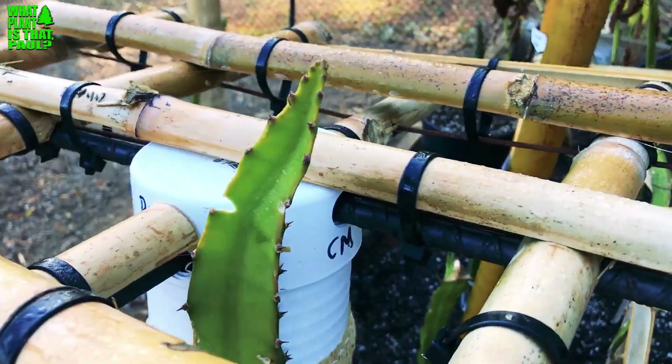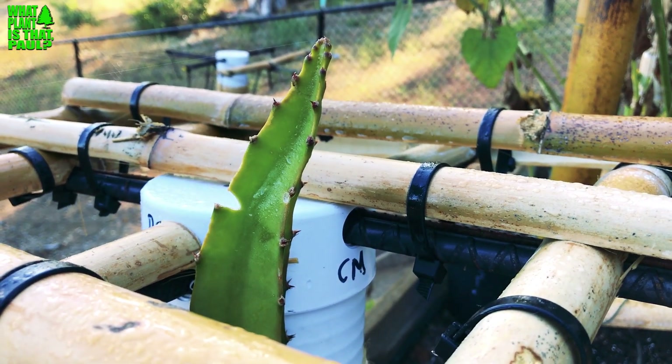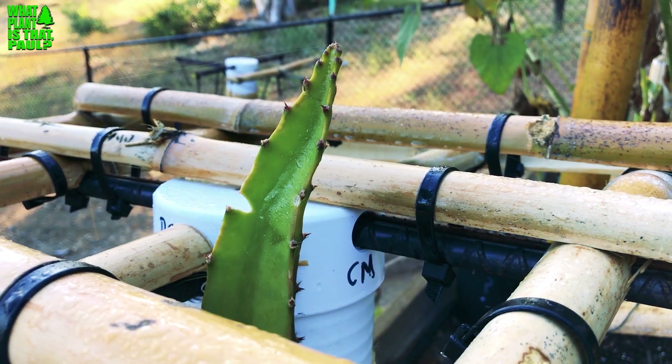So there are our dragon fruit varieties acquired so far this year. Give us a like and subscribe, and we'll take you on the journey of dragon fruit. We'll see what happens next on 'What Plant Is That Paul.' Have a wonderful day, take care!